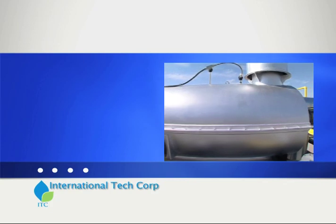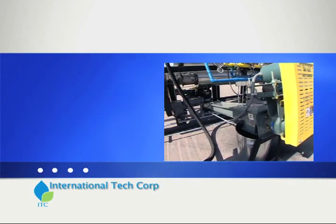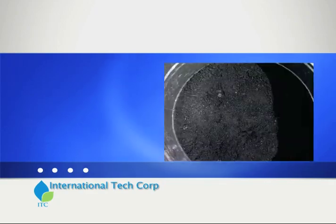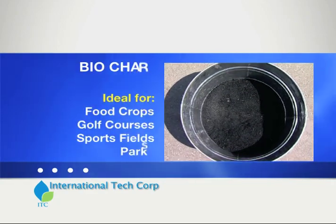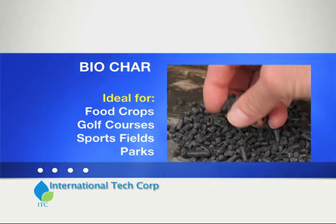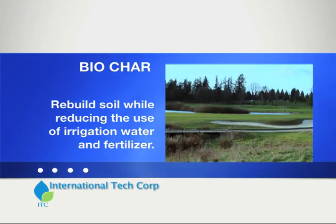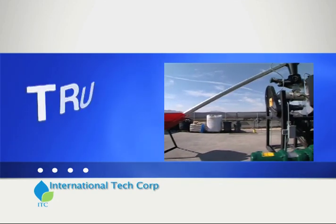In addition to electricity or process steam, an added commodity produced by the TRU is a sequestered form of carbon made from biomass called biochar. Biochar is used as a soil amendment that has shown to reduce the need for irrigation and fertilizers by as much as 50%.